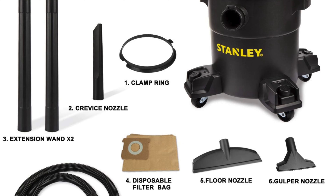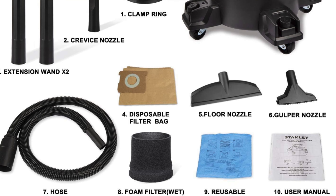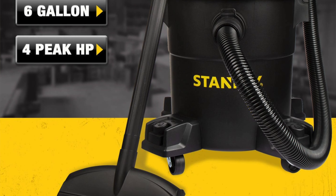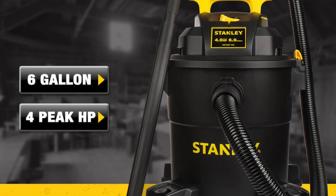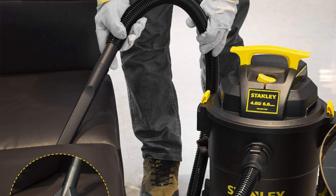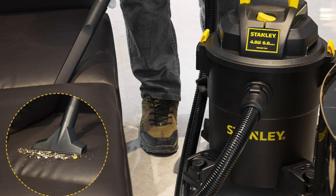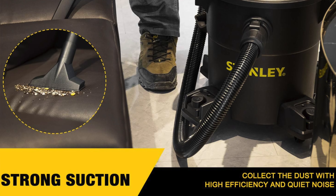Key features: attractive price point — it's like finding a designer suit at a thrift shop, quality meets affordability. A six gallon capacity means this bad boy can swallow debris like a hungry hippo. It's also easy to move with a low noise level — as quiet as a church mouse and moves with the grace of a ballet dancer, if ballet dancers sucked up dirt instead of applause.